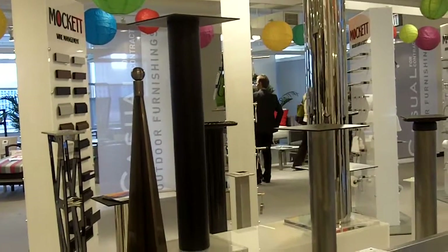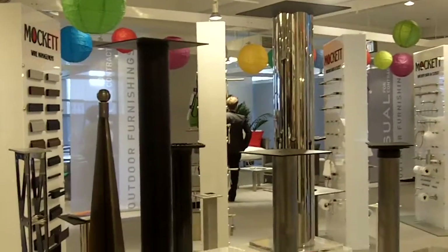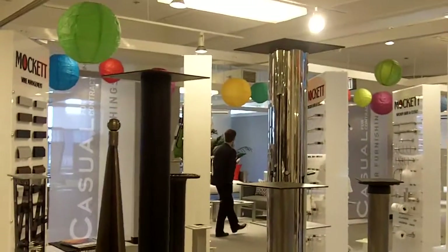This is Denise Butchko, and I'm at the Doug Mockit booth at Neocon 2011. Special shout out to Doug Mockit, who's a huge Golden Retriever lover.